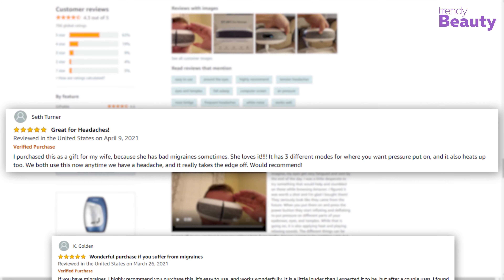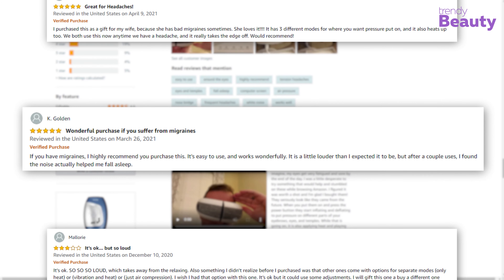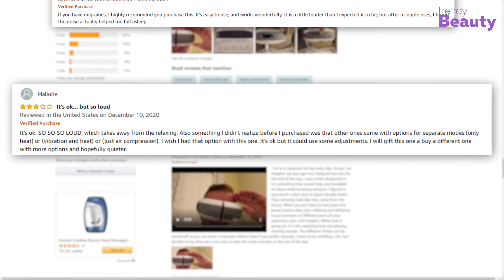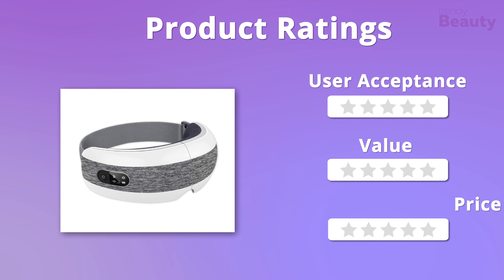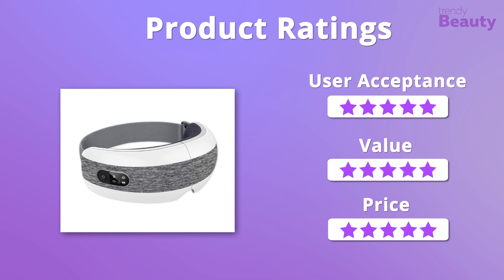According to reviews, the Fronnor Eye Massager works like a charm and is a life-changing product for those who have headaches or migraines. But some users face difficulties while operating it. The entire value and affordable price of this eye massager really impressed us, so overall it gets five out of five stars in all three aspects.